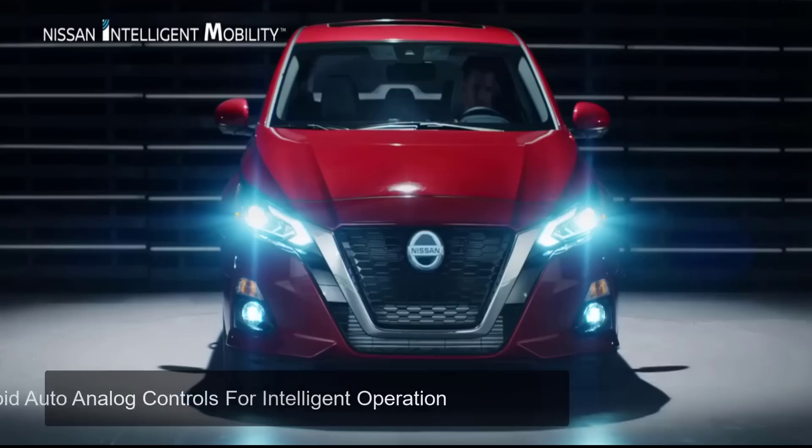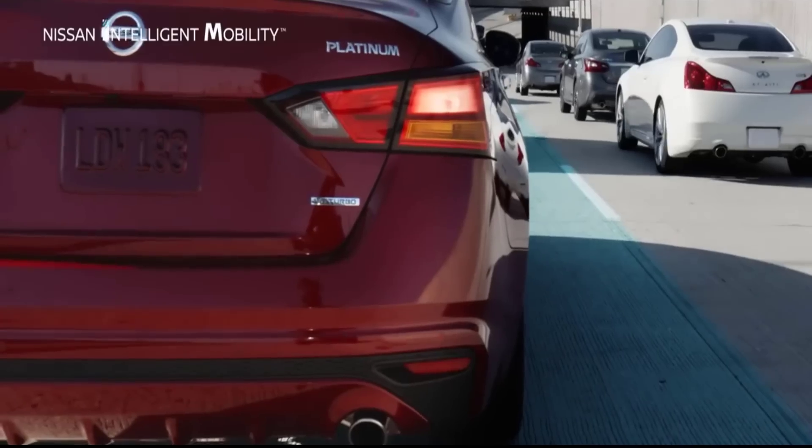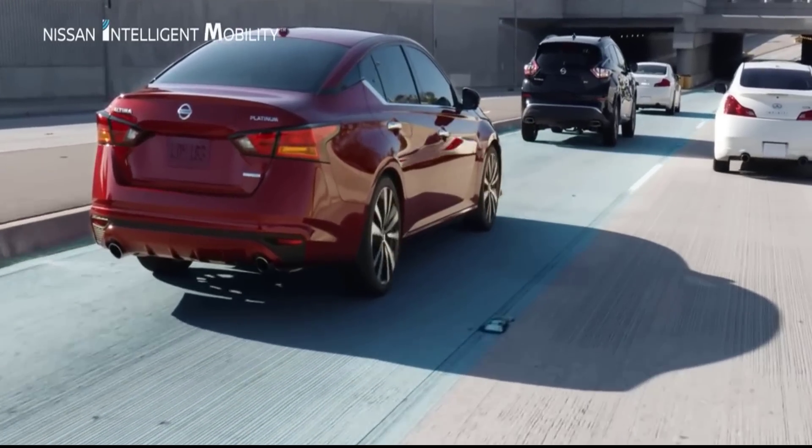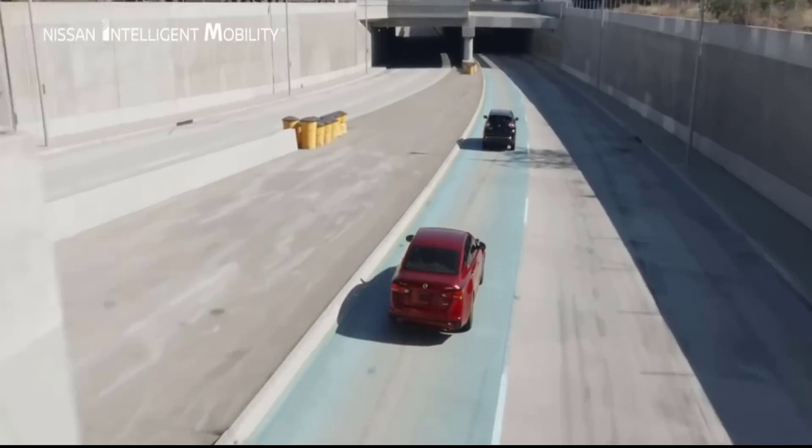The ProPilot system is optional, but drivers are loving it. Among its many available safety features is an automatic rear braking system that prevents the driver from running over objects while in reverse gear.